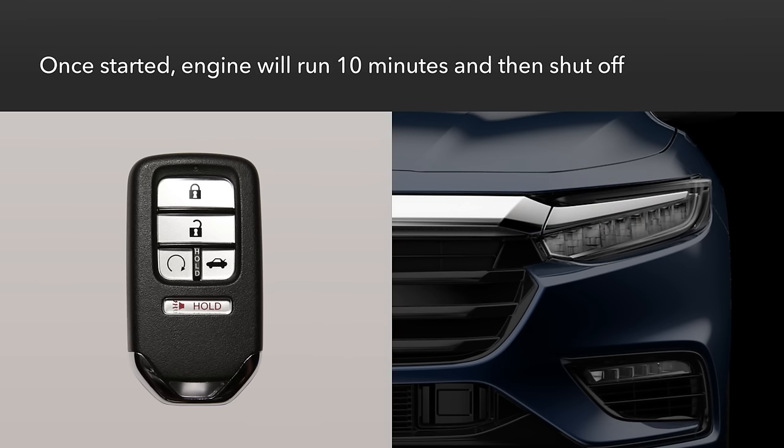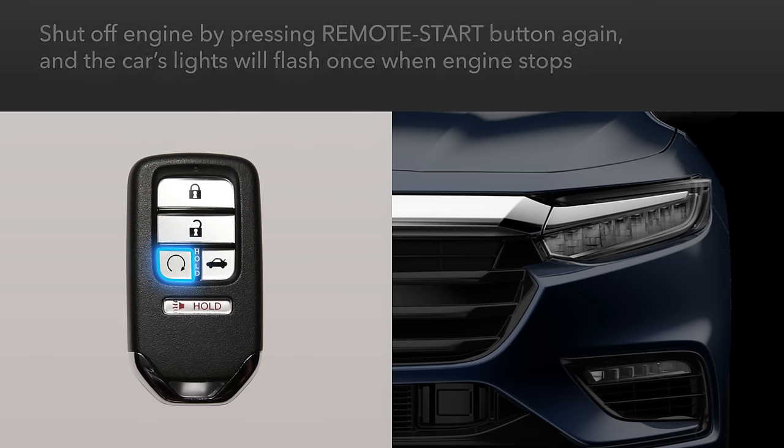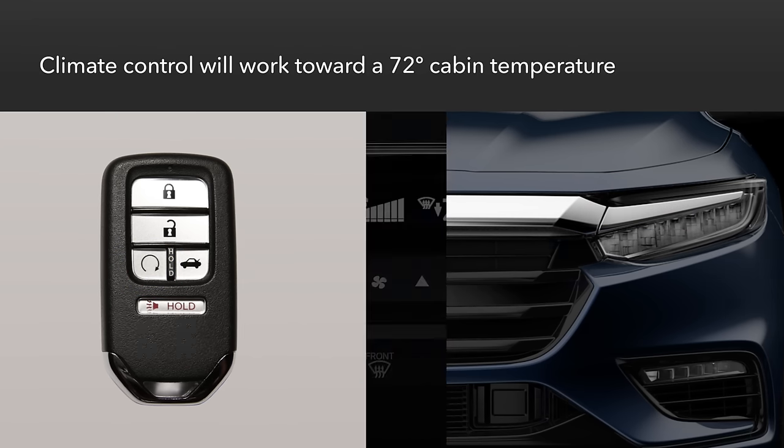Once started remotely, the engine will run for 10 minutes and then shut off. You can extend the running time for another 10 minutes by repeating the start procedure during the initial period. You can also shut off the engine remotely by pressing the remote start button again — the signals will flash once when the engine stops.